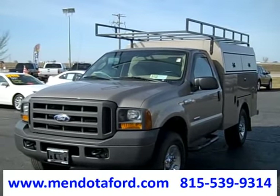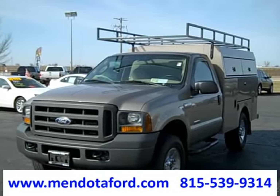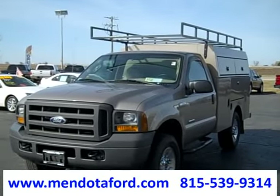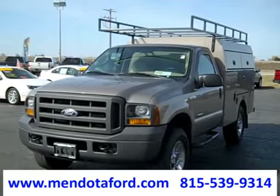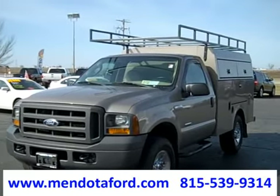Hi, this is Nick here at Mendota Ford in Mendota, Illinois, and today we are looking at a very rare, extremely nice truck — it's a 2005 Ford F350 XL cabin chassis.